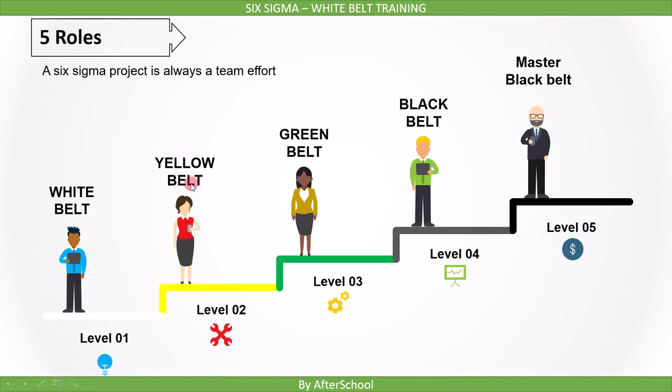After the White Belt, we have Six Sigma Yellow Belt certification. The Yellow Belt is for beginners. The people who really want to get engaged in Six Sigma as a beginner go through the Yellow Belt. The Yellow Belt basically supports the project as a team member.